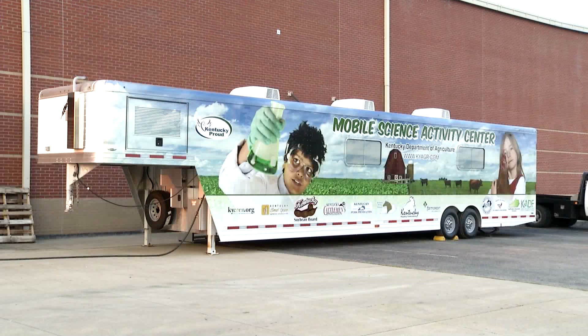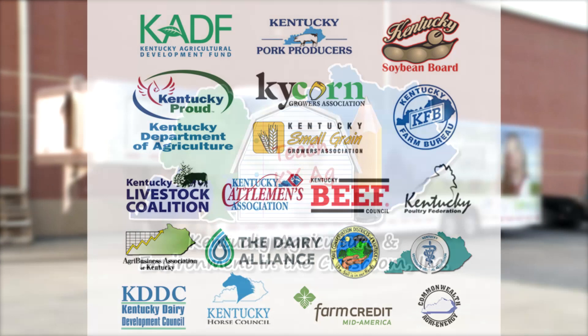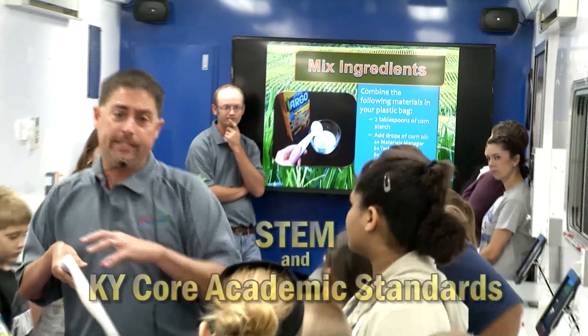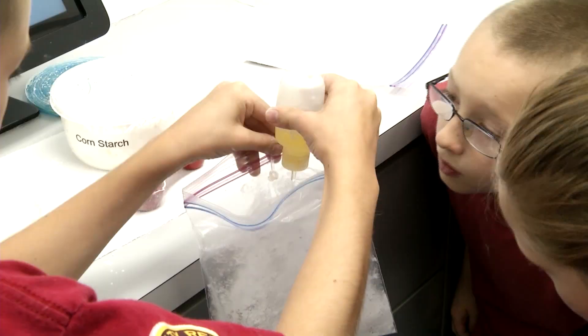The Kentucky Mobile Science Activity Centers have been traveling through the Commonwealth since 1999 through the generous support of the Kentucky Department of Agriculture, the Kentucky Agricultural Development Fund, Kentucky Agriculture and Environment in the Classroom, and Kentucky's farmers and agricultural businesses. We offer STEM and Kentucky core academic standards-aligned, hands-on activities that encourage students to investigate scientific concepts in connection with Kentucky agriculture.